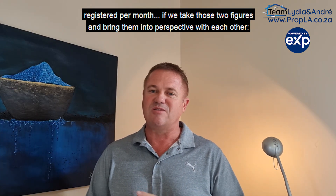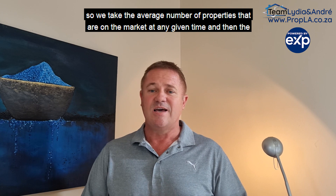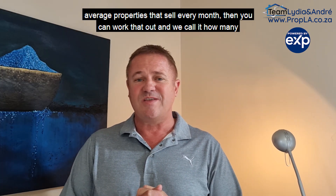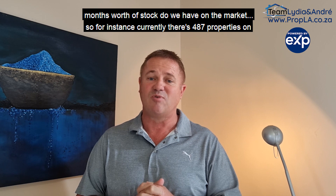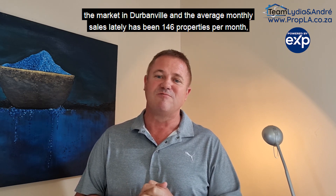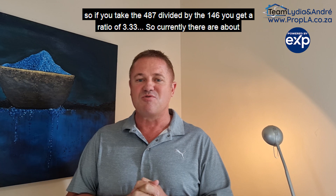We take those two figures and bring them into perspective with each other — the average number of properties on the market at any given time versus the average properties that sell every month. We call it how many months' worth of stock do we have on the market. Currently there are 487 properties on the market in Durbanville, and the average monthly sales has been 146 properties per month. Taking 487 divided by 146, you get a ratio of 3.33.